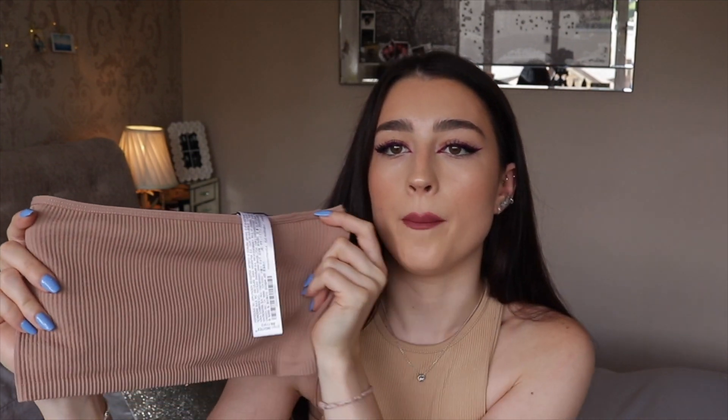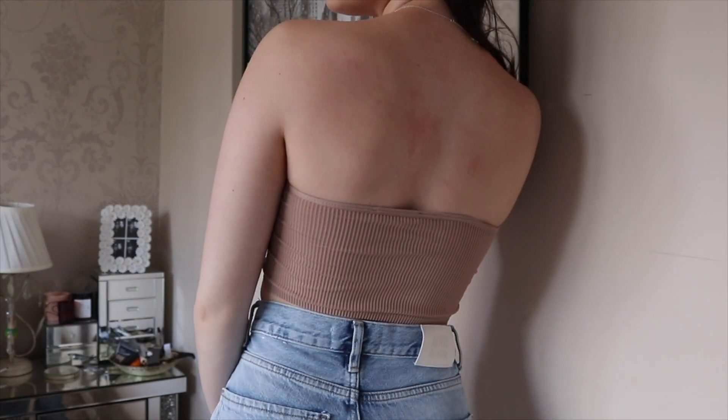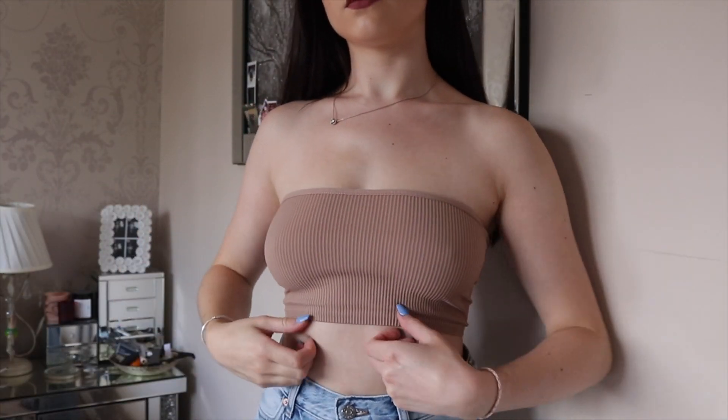The last item is this really simple plain bandeau strapless top in a nice nude color. The quality is so good — it's definitely the best bandeau top I've ever had because it really hugs you in. I'll probably wear a strapless bra with it when I go out, just for the shape, but it's great quality. They also have this in black and white but I picked up the nude because I really love nude clothing at the moment. This was only £7.99 — such a good price for a basic item.